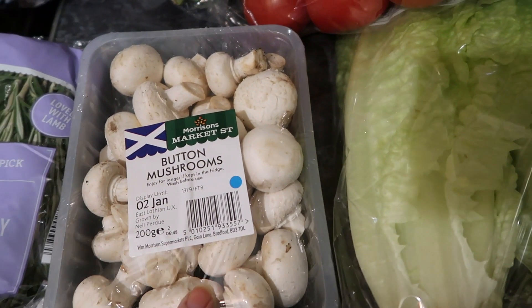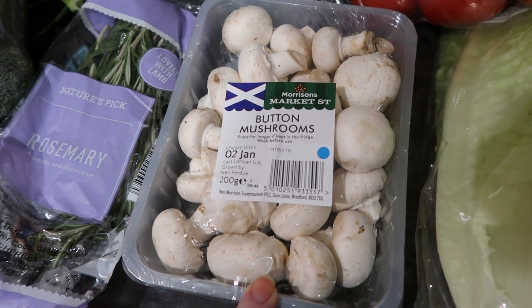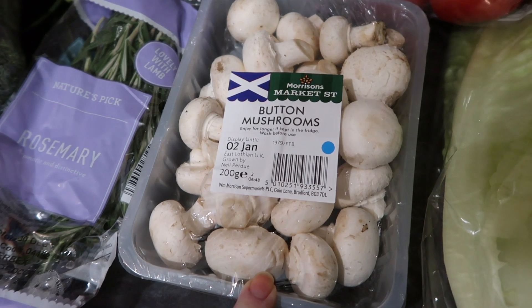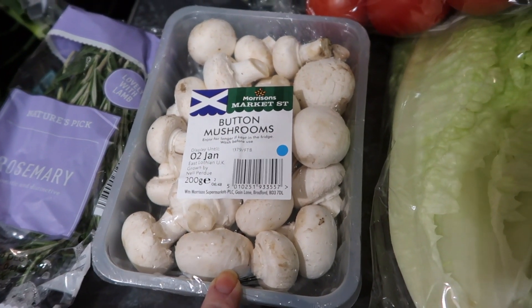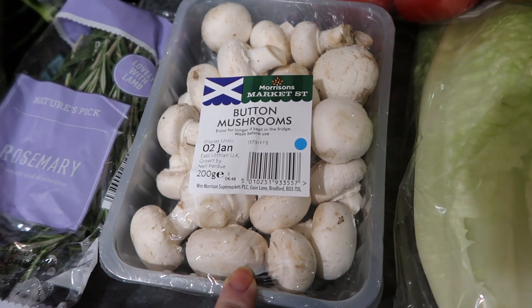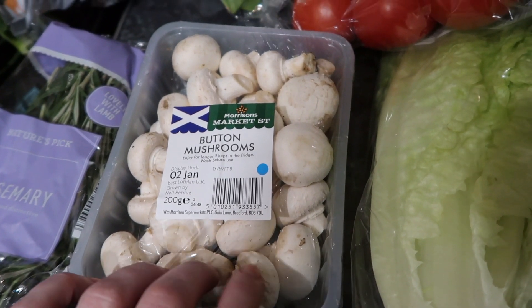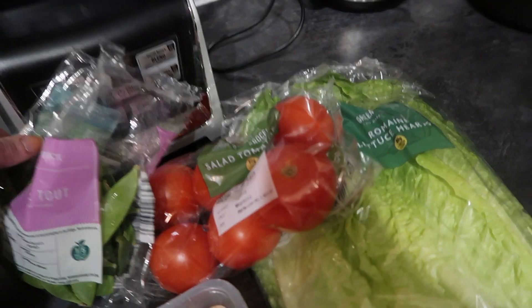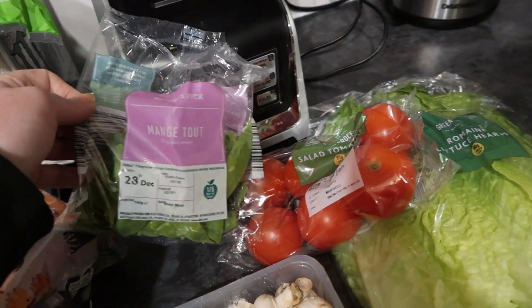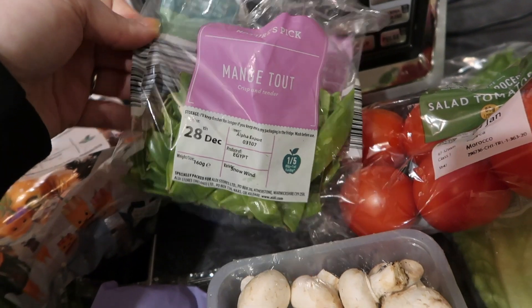Then I got some button mushrooms — these are great for tofu scramble to add some extra speed, or I could add them to the stir fry. I've also got some mince in the freezer I could make a bolognese with, so mushrooms are always handy. This little packet's open because I gave the rabbits one each — they absolutely love pak choi too. So I got pak choi for my stir fry as well.